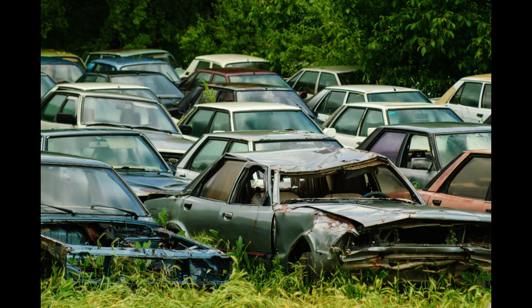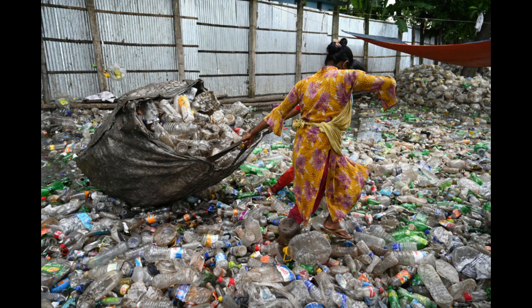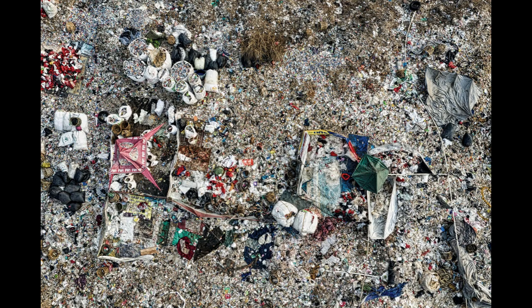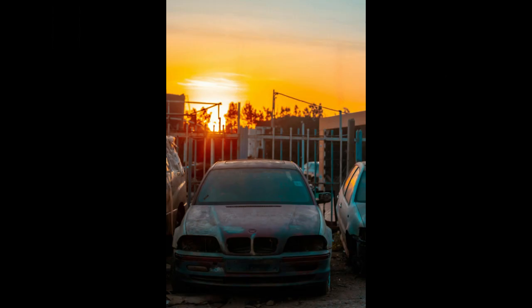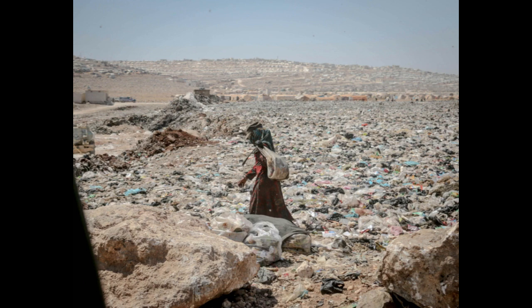especially considering the increasing demand for recycled materials and environmentally friendly practices. However, like any business, it requires careful planning, knowledge of the industry, and effective execution. Here are 10 tips to help you kickstart your scrapyard business and ensure its success.